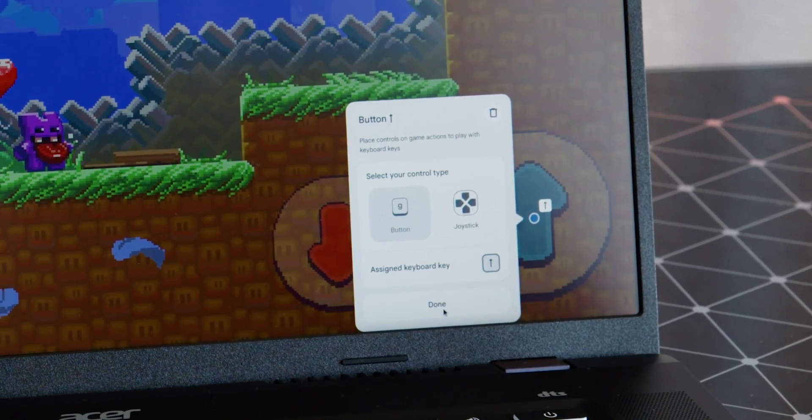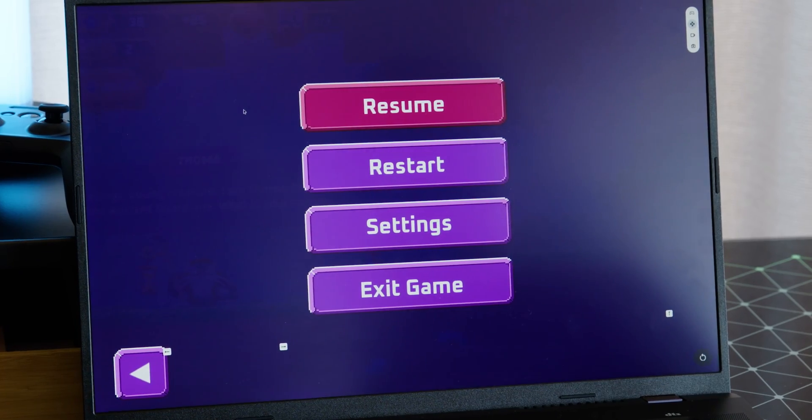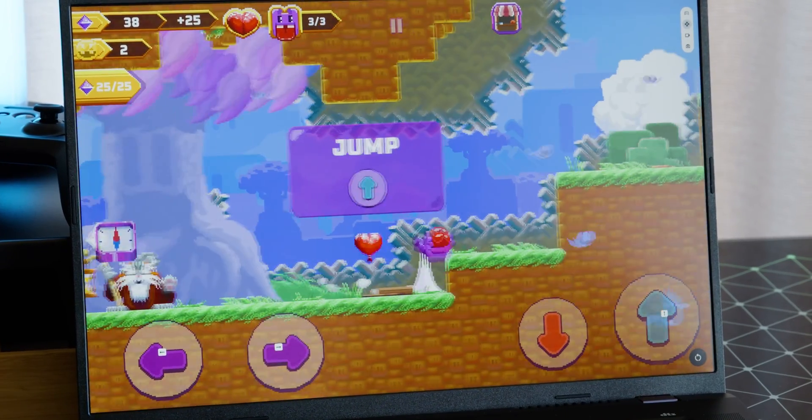For gaming Chromebook Plus machines, a new dashboard similar to NVIDIA's ShadowPlay can record gameplay. You can even remap mobile games' touch controls to mouse and keyboard-based controls.